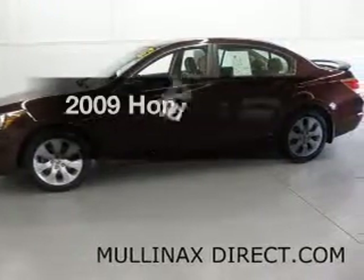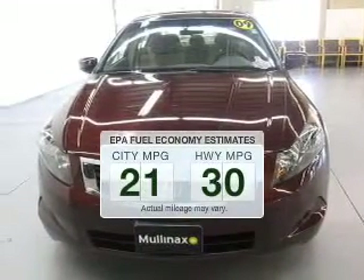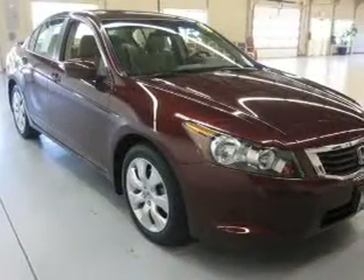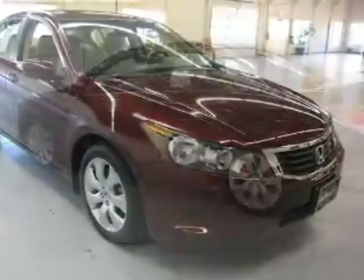The 2009 Honda Accord — this is the set of wheels you've been looking for. Save your money and make fewer trips to the gas station with this fuel-efficient vehicle. The powertrain includes front-wheel drive with an efficient four-cylinder engine connected to a smooth-shifting five-speed automatic transmission.